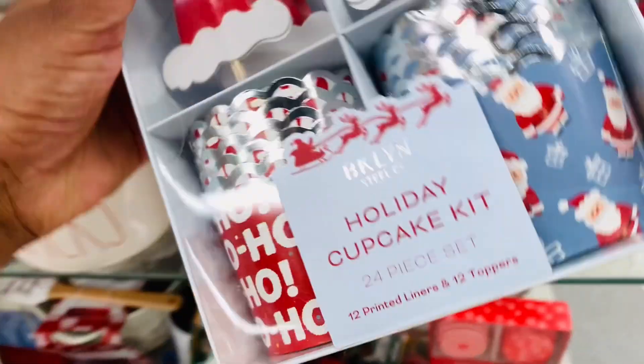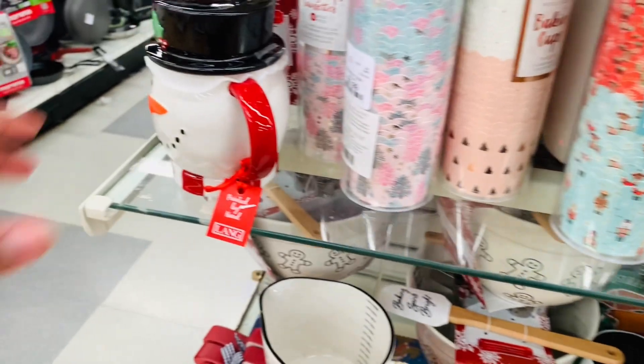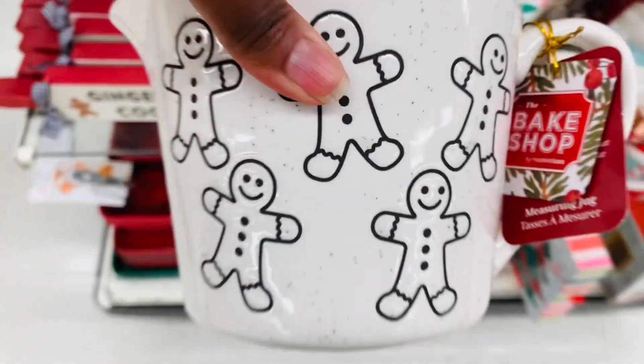I am not a cooker or a baker. However, if I am going to bake anything, it's going to be for Christmas and the holidays. So I am definitely feeling all of these baking finds, and those cupcake liners and stuff are the cutest. You can make them and give them for gifts.